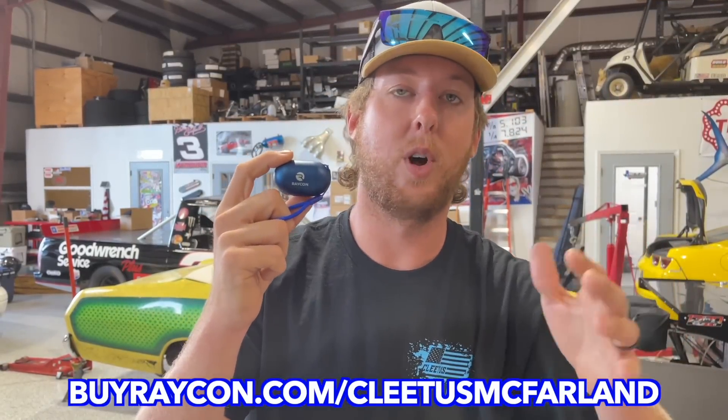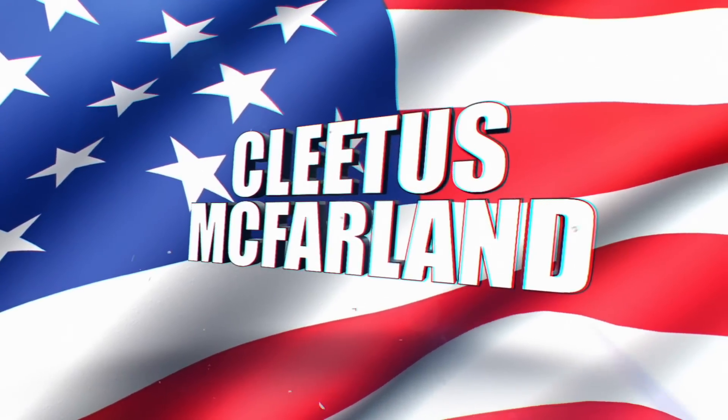Raycon has a ton of deals coming this entire holiday season, so I'll try and keep the description box updated. You can always go to buyraycon.com/cleetusmcfarland for Raycon's best deals sitewide.